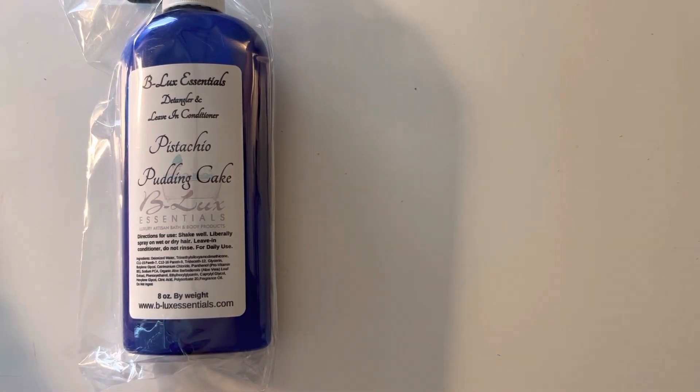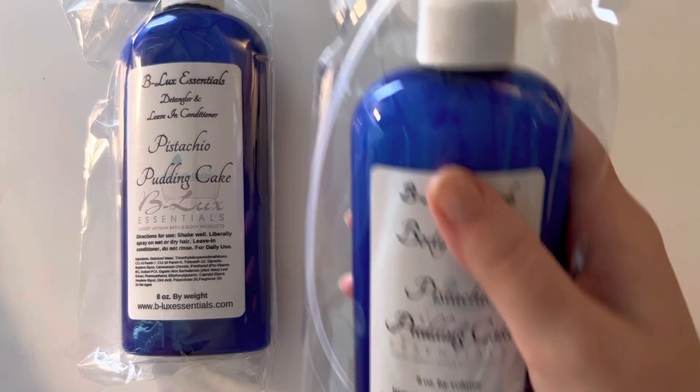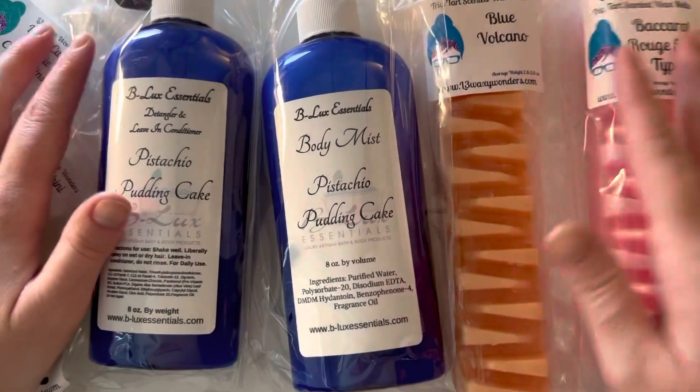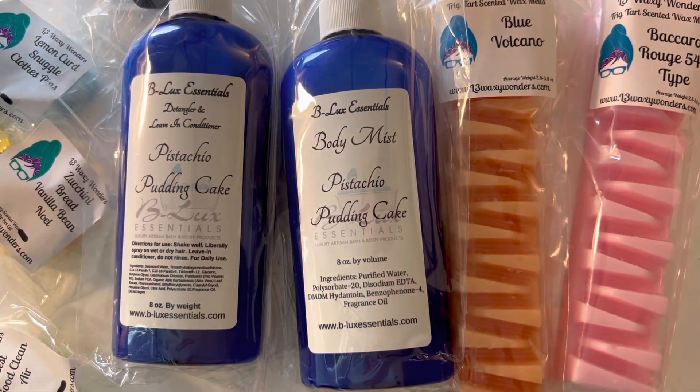I have a pistachio perfume from somewhere else, but a body mist is fun as well. That is everything for my L3 small pre-order haul. Thank you so much for watching. Please give this video a thumbs up, subscribe, and be good to yourself today.